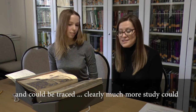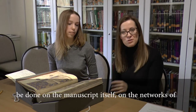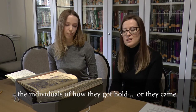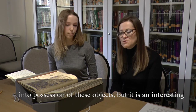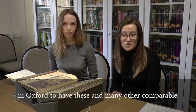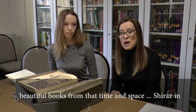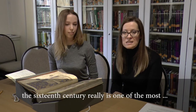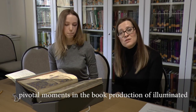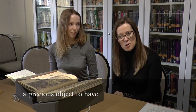Clearly much more study could be done on the manuscript itself — on the networks of the individuals and how they came into possession of these objects. But it is an interesting journey for a lovely book, and we are very lucky in Oxford to have this and many other comparable beautiful books from that time and place. Shiraz in the 16th century really is one of the most pivotal moments in the book production of illuminated and illustrated manuscripts in Iran, so it's a precious object to have.